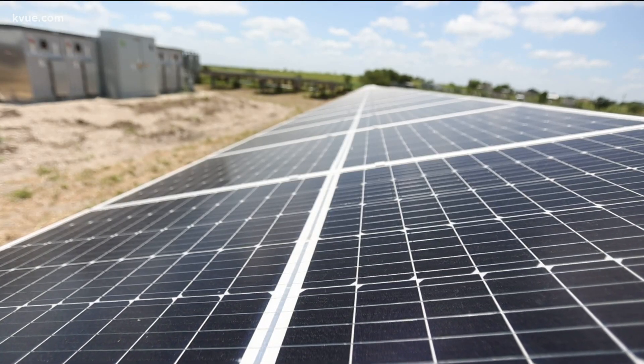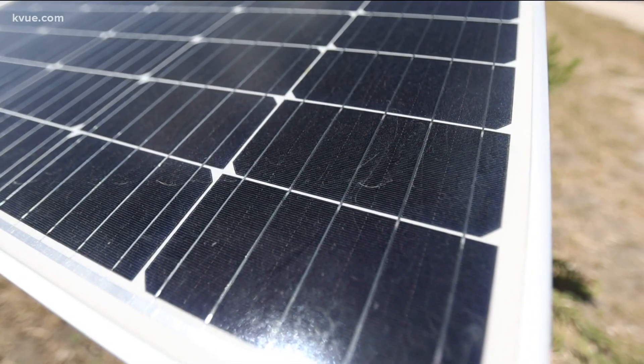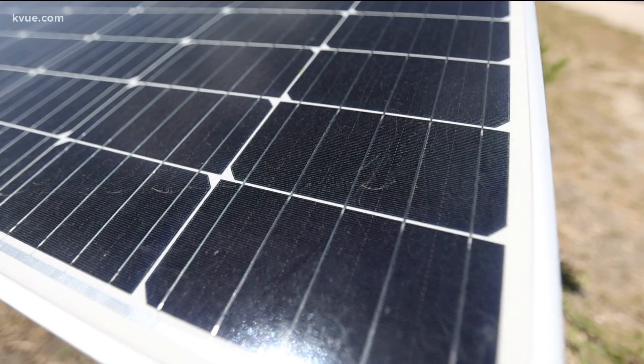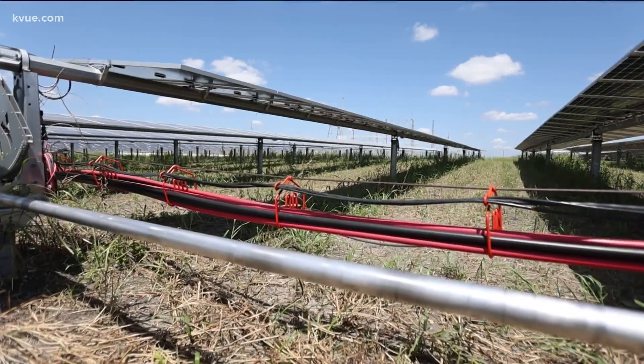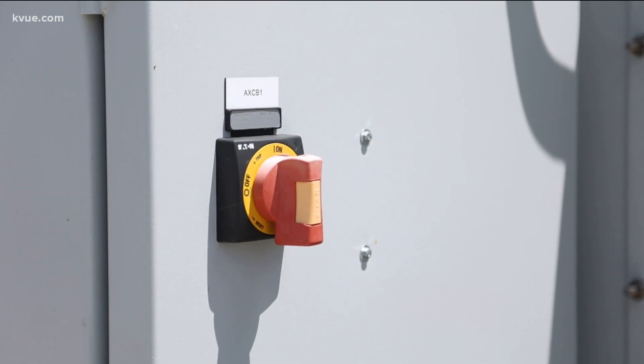These solar cells already have an electrical field built into them. Whenever the sun beams down, there's a reaction that occurs between that electrical field and the incoming energy. That current then travels down wires to an inverter, which switches it to the right current to be used by the Texas grid.